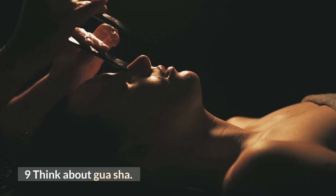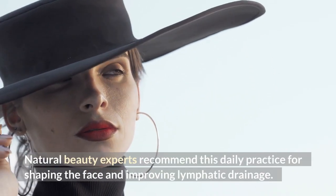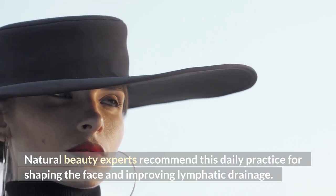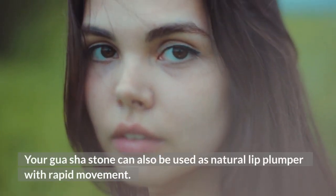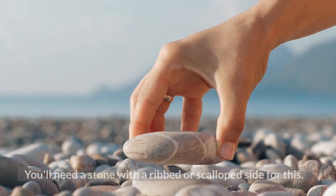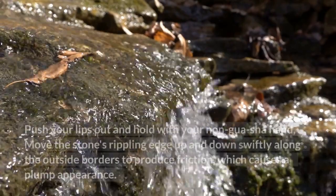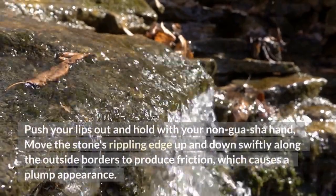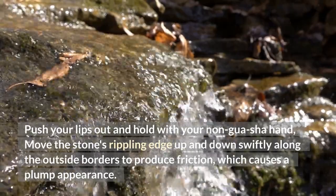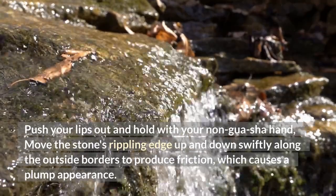Number nine: think about Gua Sha. Natural beauty experts recommend this daily practice for shaping the face and improving lymphatic drainage. Your Gua Sha stone can be used as a natural lip plumper with rapid movement. You will need a stone with a ribbed or scalloped side for this. Push your lips out and hold them with your non-Gua Sha hand. Move the stone's rippled edge up and down swiftly along the outer borders to produce friction, which causes a plumper appearance.